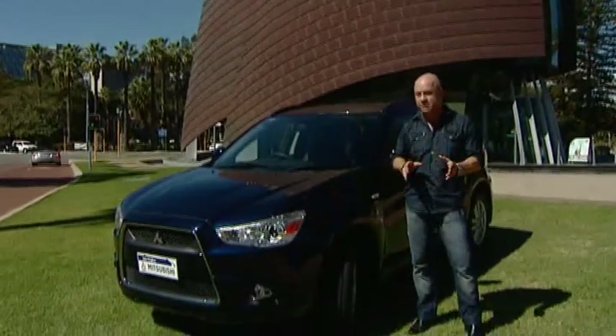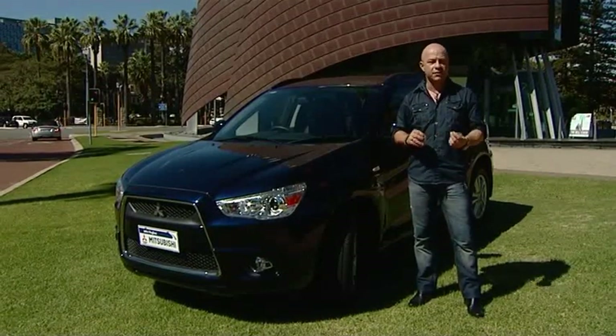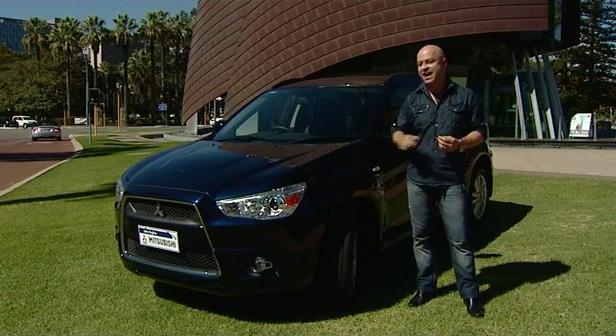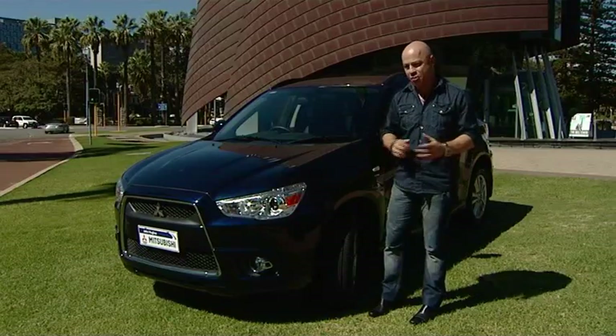Mitsubishi have combined their extremely popular and very sporty Lancer with their very rugged and versatile Outlander to create their all-new ASX, and I think you'd have to agree they got it right.